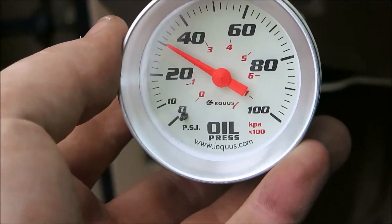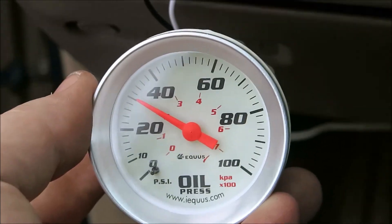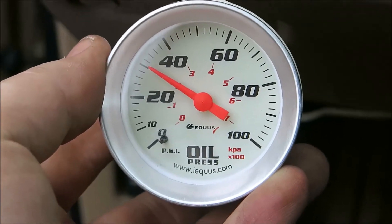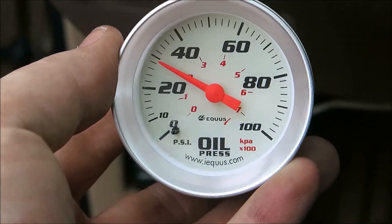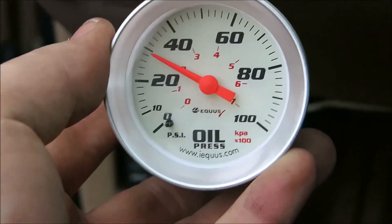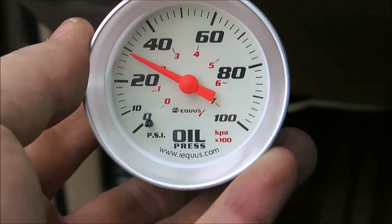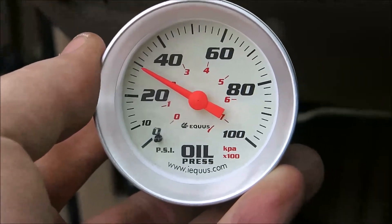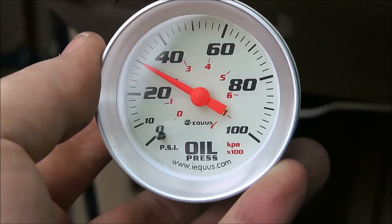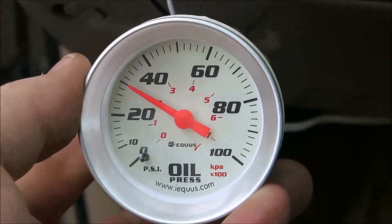I'm in park right now and it is running. I'm going to blip the throttle — if it's working correctly it should go up and then when I get off the throttle it should come back down. And as you can tell it almost goes right up to 40. So it looks like the fuel pump is working. Not really sure what the pinging is, but I don't think the fuel pump is it at this point.